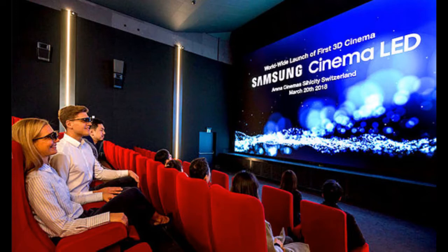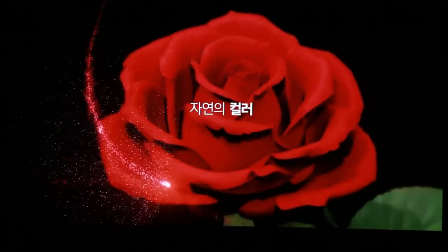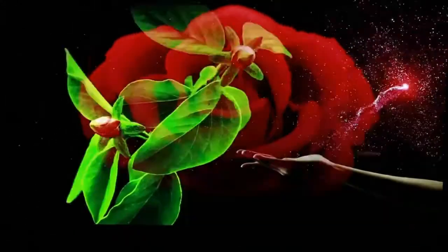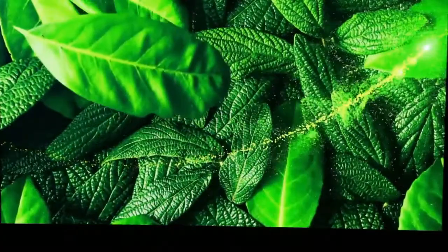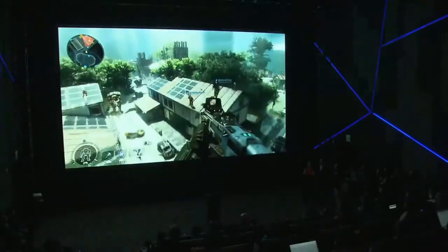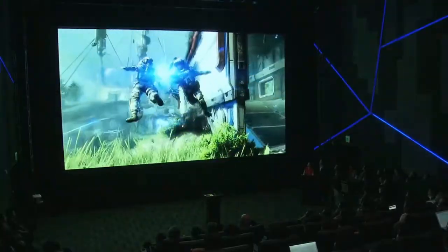As such, Samsung Onyx is capable of true black, plunging the auditorium into darkness during the credits, instead of the muddy gray-black usually seen in movie theaters. Samsung's gorgeous LED technology is capable of 500 nits of brightness — about 10 times brighter than screens viewed with normal projectors. It's seriously impressive stuff, and is capable of displaying HDR and 3D content too.